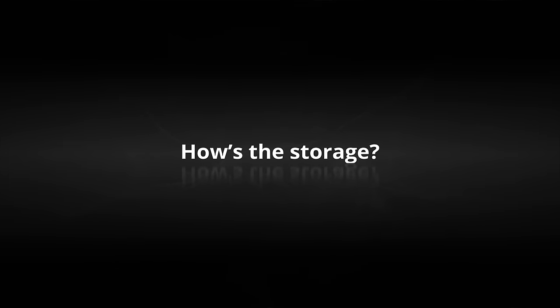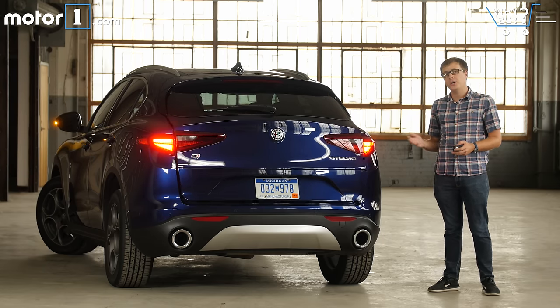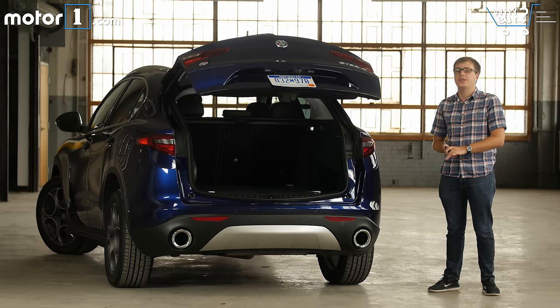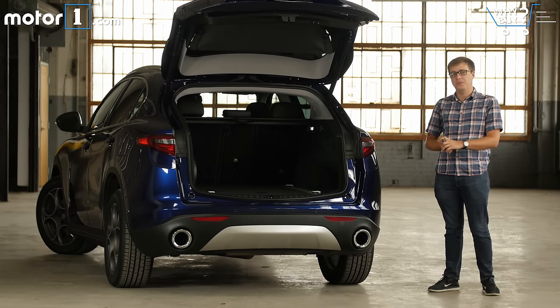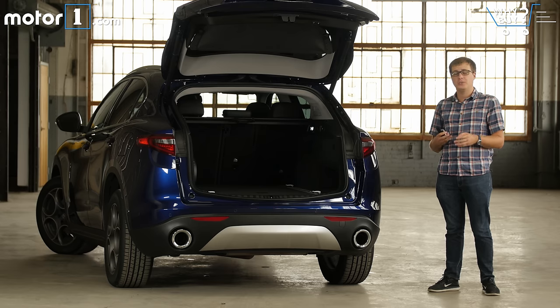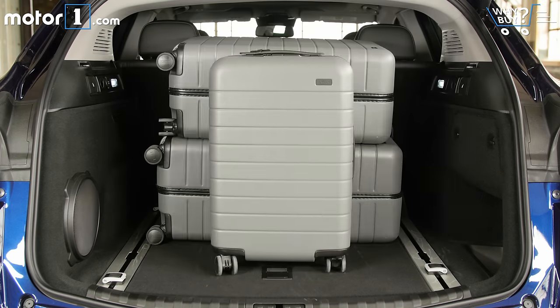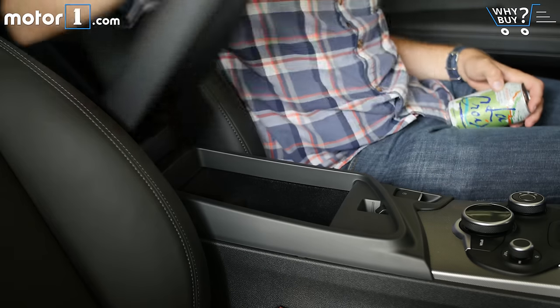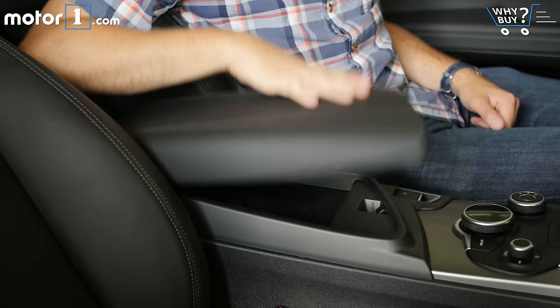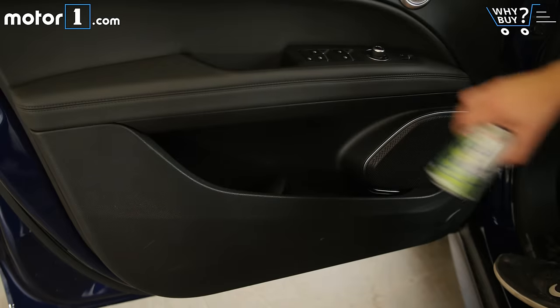How's the storage? Although the sloping rear window cuts into vertical space, overall the Stelvio's cargo area is deep and roomy. You get a generous 18.5 cubic feet of space, and if you fold the back seats down, that expands to 56 cubic feet — more than enough for, say, three large suitcases. Cabin storage is average for an SUV of this size. The center console compartment isn't that spacious, though there are two cup holders ahead of the shifter plus space in the doors for bottles.